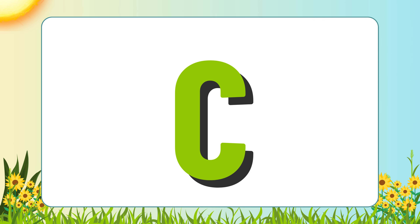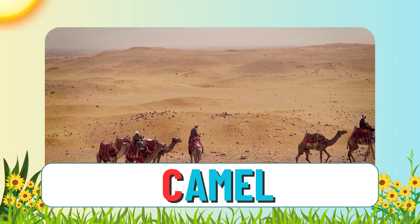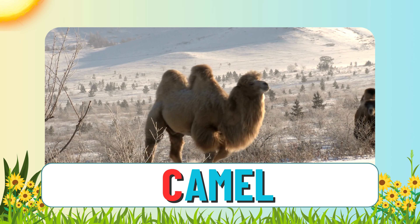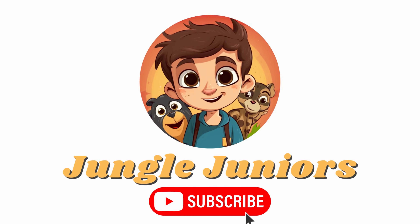Now can you think of another animal that starts with C? Camel. A camel also starts with C. Camels are usually found in the desert. Some have one hump and some have two humps. Join us next time for the letter D. See you on the next one.